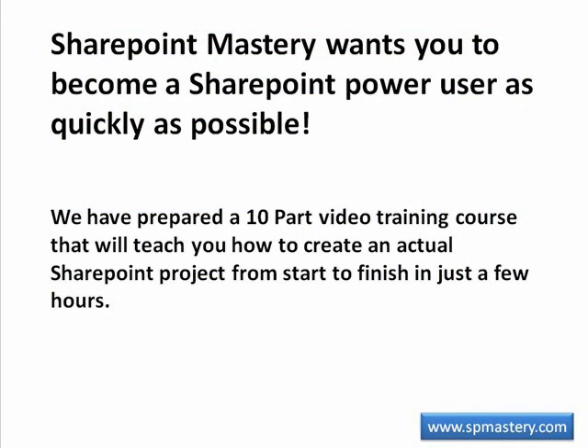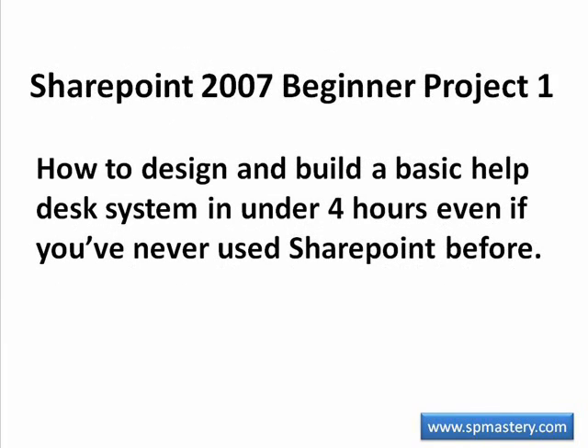At SharePoint Mastery, we want to help you learn how to become a SharePoint Power User as quickly as possible. To do so, we have prepared a 10-part video training course that will teach you how to create an actual SharePoint project from start to finish in just a few hours. We call this project SharePoint 2007 Beginner Project 1: How to Design and Build a Basic Help Desk System in Under 4 Hours, Even if You've Never Used SharePoint Before.